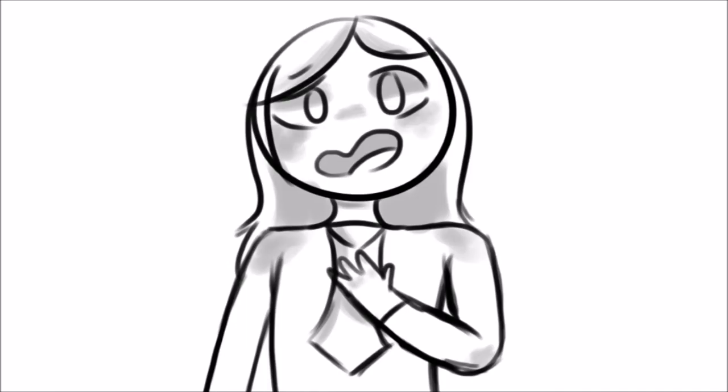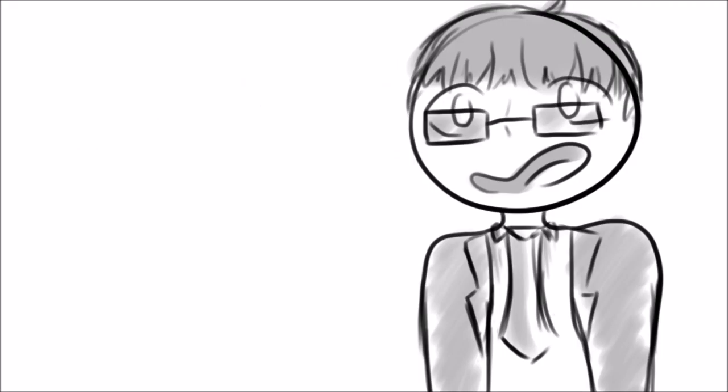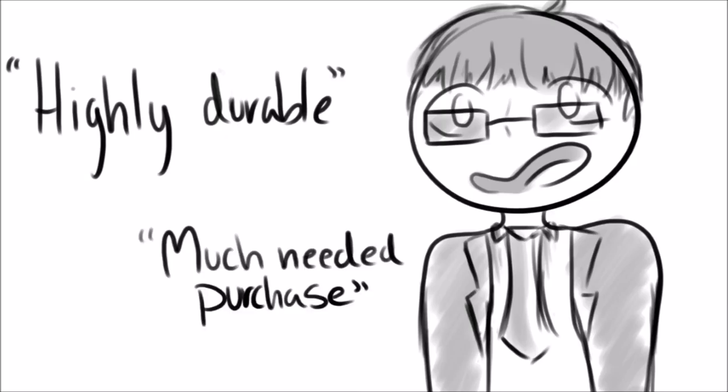Don't believe us? Here are some reviews about our product from real customers. Disclaimer: these are unskilled and untrained actors. I absolutely love this collar. As a matter of fact, I have already recommended it to a few of my friends and neighbors. I can definitely say that it is highly durable and is a fantastic and much-needed purchase for any dog owner.